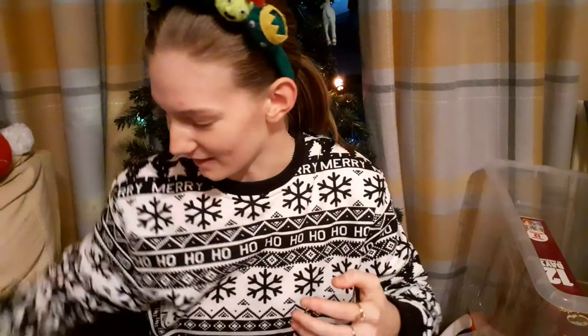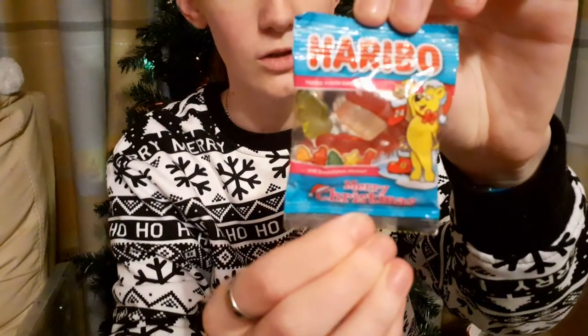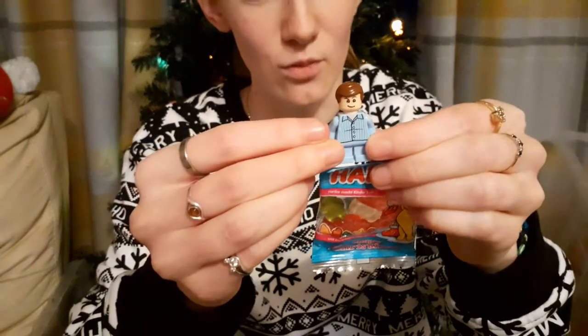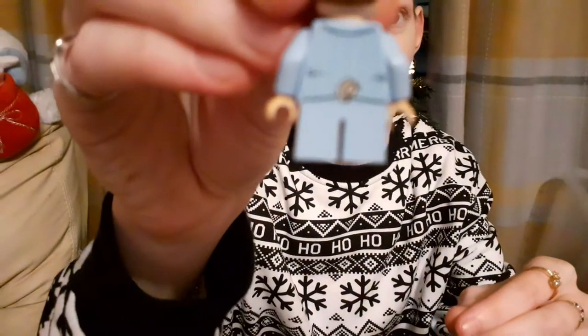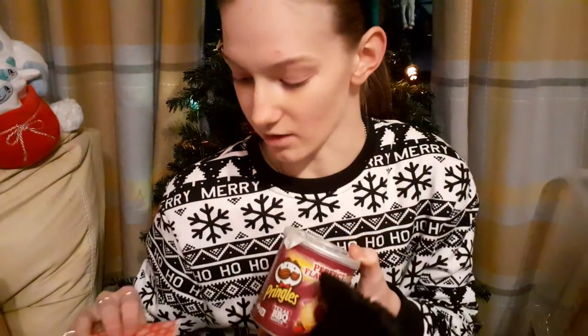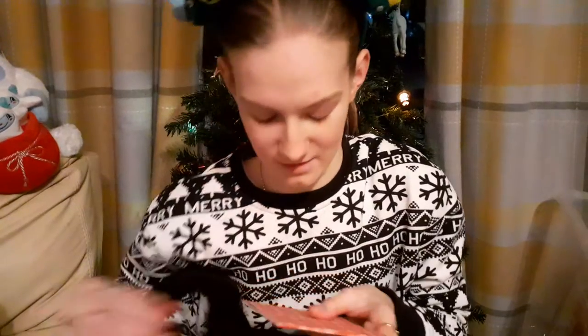Just to recap: in our Haribo advent calendar we got some different shapes for different Christmassy items. We got Dudley - which at first was mistaken for Neville, but this is definitely Dudley, the pig's tail on the back proves that. We got our first tub of Texas Barbecue Pringles, Bramble is definitely excited. And we got Christmas in the Bell Tower.